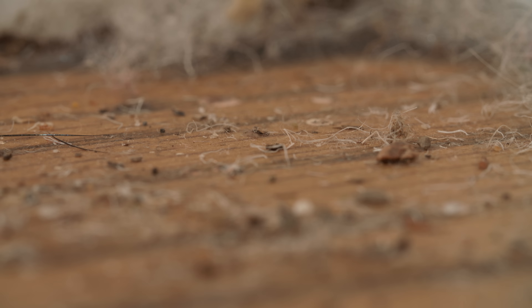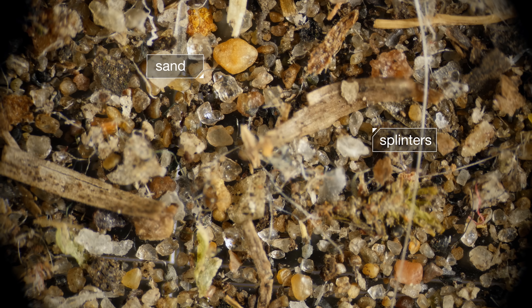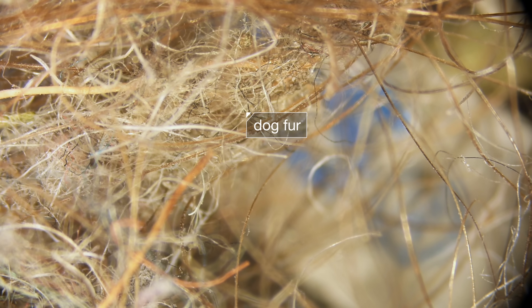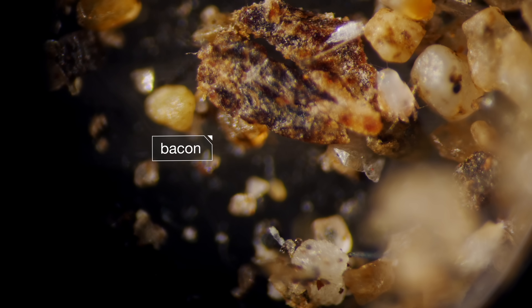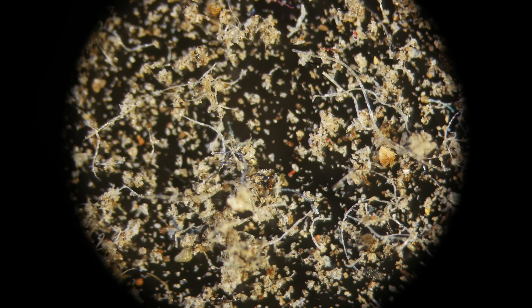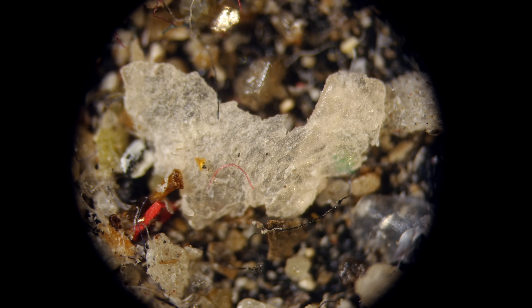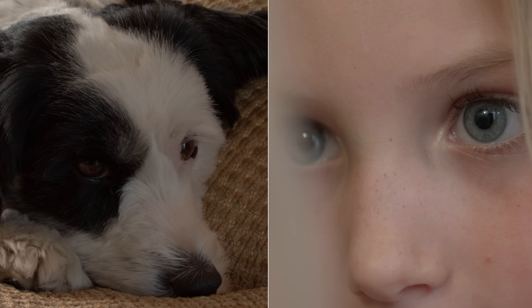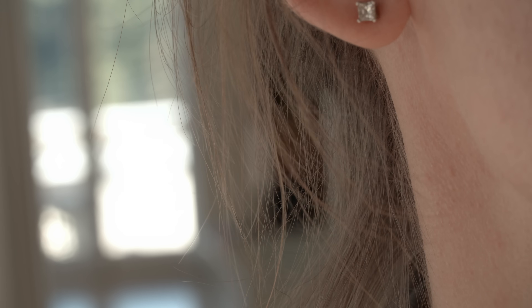This is dust. Zoom in and you find an ecosystem almost as elaborate as the one we left outside, but small enough for us to forget it exists. Dust is pretty much anything small. But the most important ingredient of dust, at least for the purposes of this story, is skin. Your skin. Her skin. His skin — tiny flakes that fall off our bodies all day long.